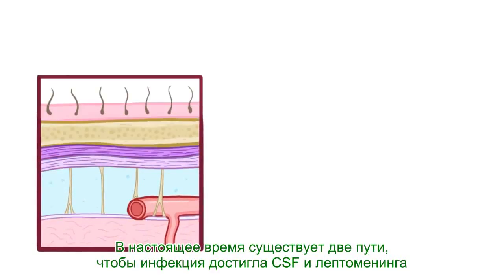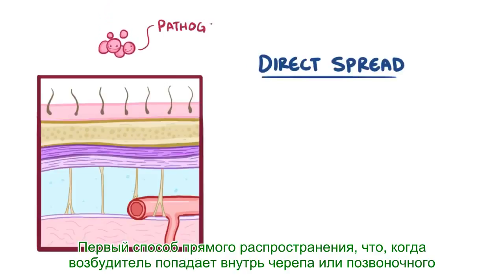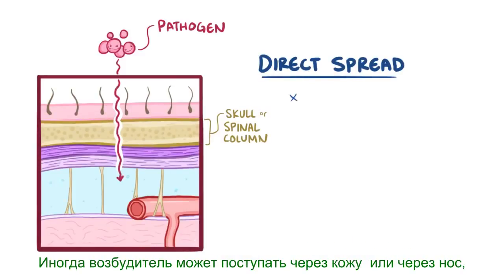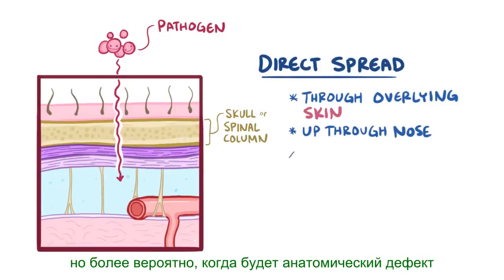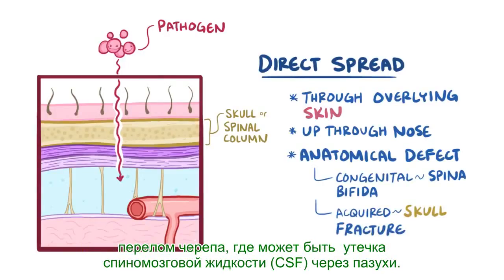There are two routes that an infection can take to reach the cerebrospinal fluid and leptomeninges. The first way is direct spread, which is when a pathogen gets inside the skull or spinal column and then penetrates the meninges, eventually ending up in the cerebrospinal fluid. Sometimes the pathogen will have come through the overlying skin or up through the nose, but it's more likely that there's an anatomical defect to blame, such as a congenital defect like spina bifida, or an acquired one like a skull fracture, where there might be cerebrospinal fluid leaking through the sinuses.